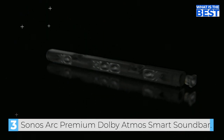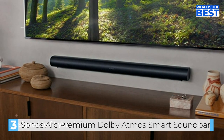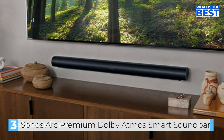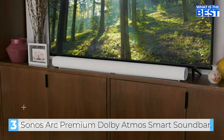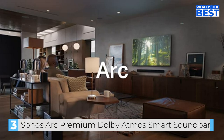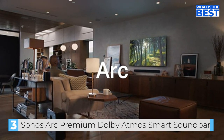The Sonos Arc has a sleek and stylish design that should complement any home entertainment setup. It's made of premium materials like anodized aluminum, making it look premium. The soundbar has a built-in Alexa and Google Assistant, and it's also compatible with Apple AirPlay 2, which allows you to control the soundbar using voice commands.